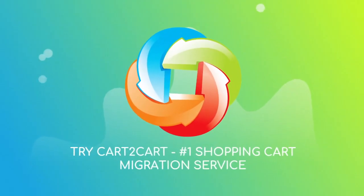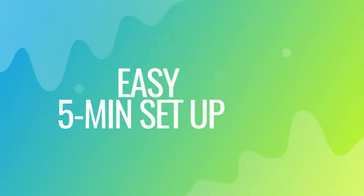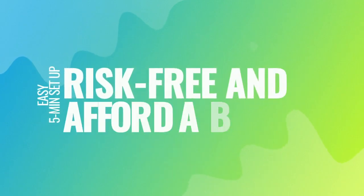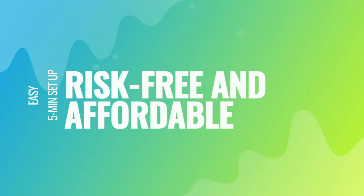Try Cart2Cart, the number one shopping cart migration service. With Cart2Cart, the migration is easy, even for non-techies. It takes about five minutes to set up, and there's absolutely no risk for your data or your store.